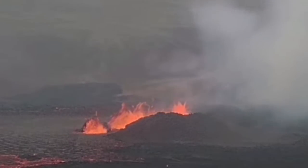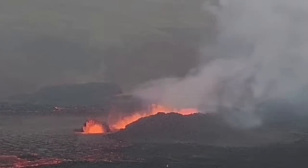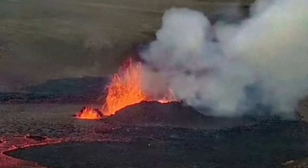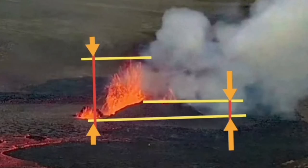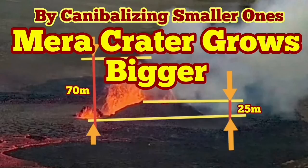Let's measure it — I'll put my baselines there first, take a still image, and then add my baselines. You will see the wall of the crater is around 25 meters high by my estimate. The biggest eruption we have seen, the height of it at this stage in this video, is 70 meters. It's quite significant for such a short period of time — very powerful, three to four times bigger than before.